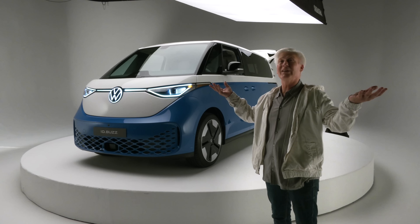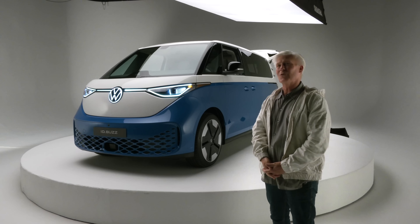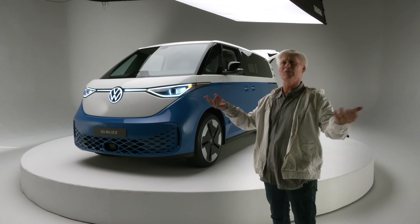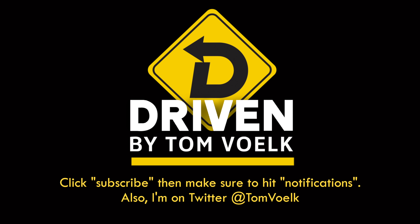There you go — that's everything I know about the Volkswagen ID.Buzz. Remember to subscribe to this channel, click notifications, follow me on social media, and if you have a question, leave it in the comments and I'll try to get to it. That's Driven — I'm Tom Volk.